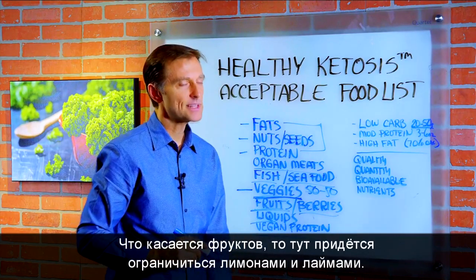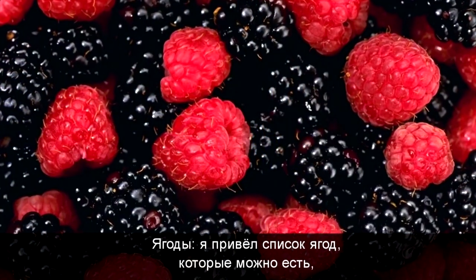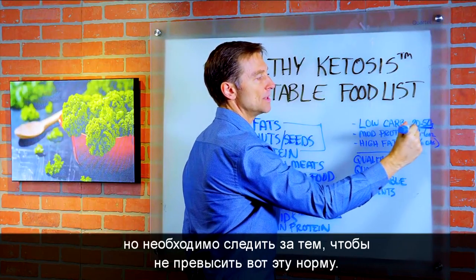As far as fruits go, that's basically going to be limes or lemons — that's your fruit. Berries — I'm going to give you a list of what berries you can consume, but of course you just have to make sure you don't go over the 20 to 50 gram carb range.